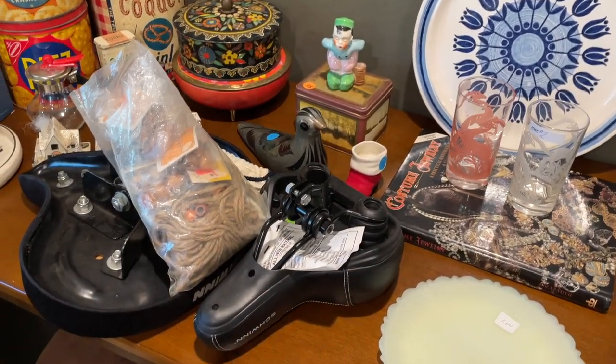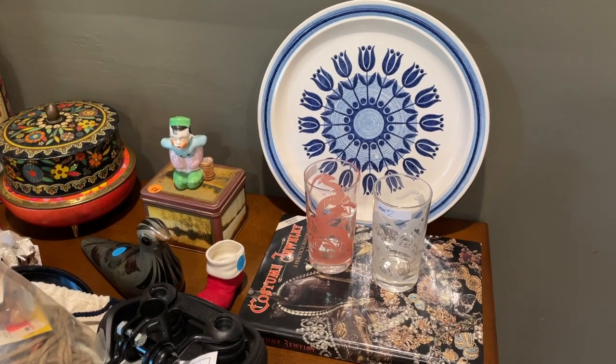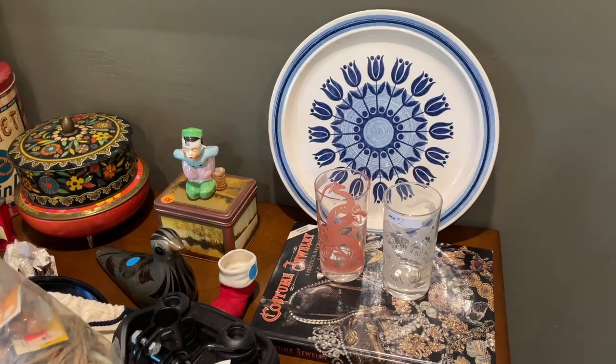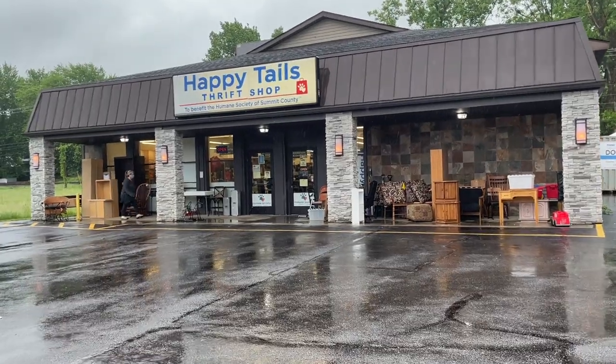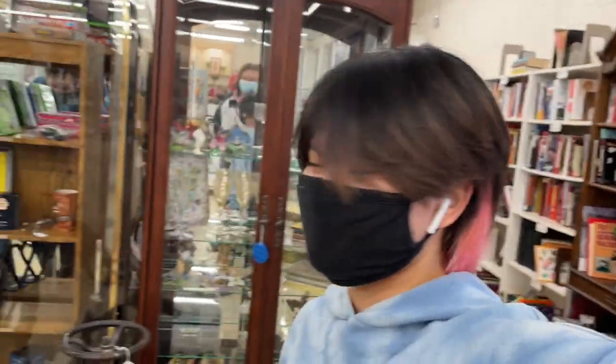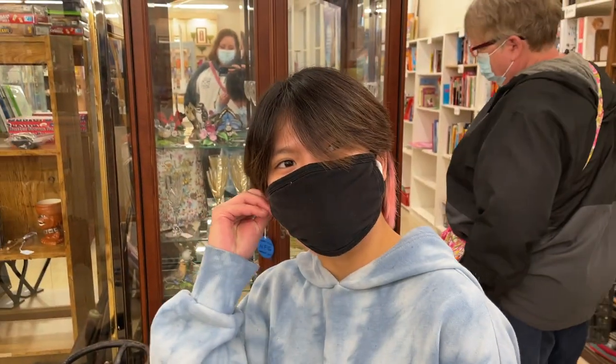That was church rummage sale number two. Now I'm going to do a cutaway and show you our shopping experience at Happy Tales. We've been wanting to come back to this store for a long time. That's Jenna — we're at Happy Tales near Akron — actually Cuyahoga Falls, Jenna, but good try!